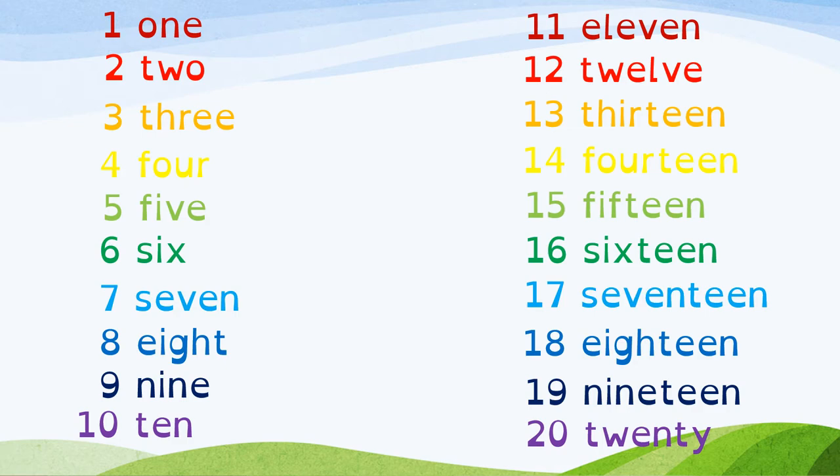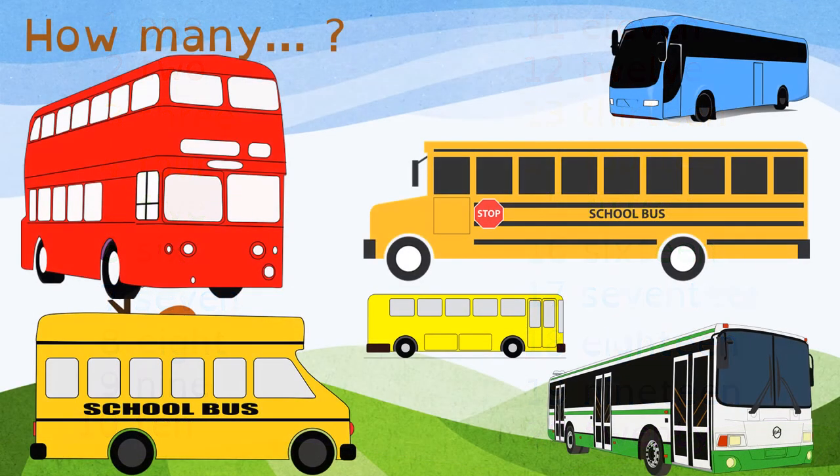Very good! Perfect boys and girls! Now I want you to help me count the buses. How many buses can you see? Let's count. 1, 2, 3, 4, 5, and 6. 6 buses.